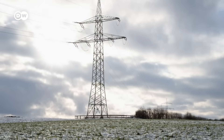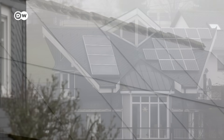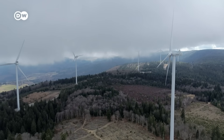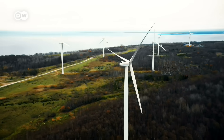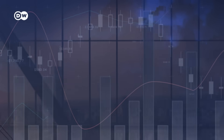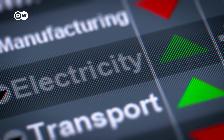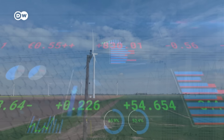In late December 2024, Germany was blanketed by thick clouds with barely a breath of wind — a situation known as the dark doldrums. For renewable energy, it's a huge challenge. Under these conditions, solar and wind farms produce only a fraction of their usual output. The result is energy shortages and rising electricity prices. To balance these fluctuations, large-scale energy storage is essential.